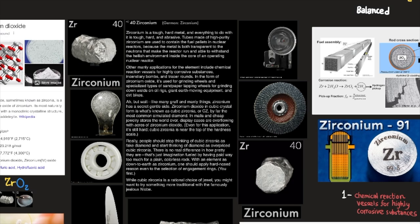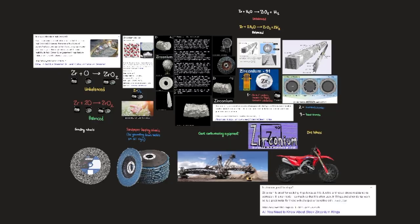Tubes made of high-purity zirconium are used to contain the fuel pellets in nuclear reactors because the metal is both transparent to the neutrons that make the reactor run and able to withstand the hellish environment inside the core of an operating nuclear reactor.